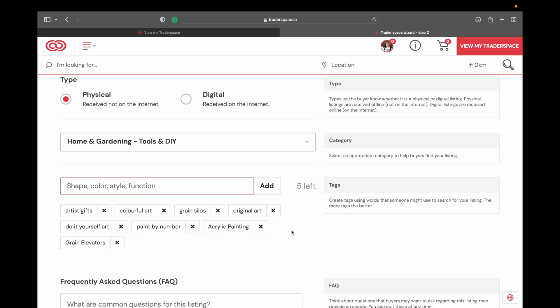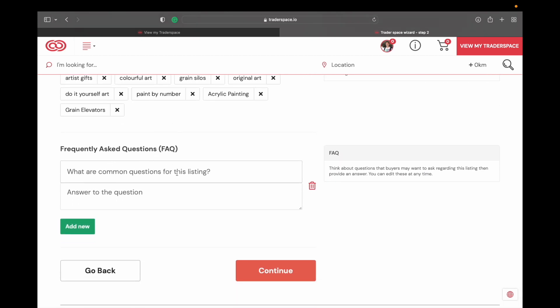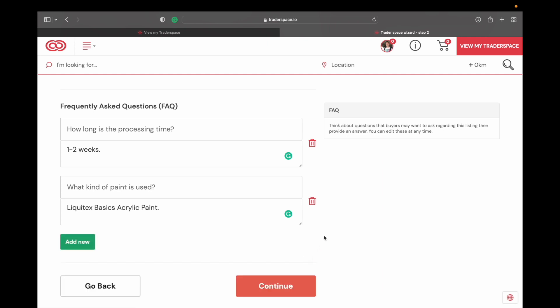You probably have better tags in mind than I do right now. Here you can also add an FAQ section, which I actually kind of like because it allows you to answer questions people might have. For me it might be: 'How long is the processing time?' — answer: one to two weeks. Or: 'What kind of paint is used?' — answer: Liquitex Basics acrylic paint. You'll know your products better than me, so add whatever questions you feel are necessary, then hit Continue.